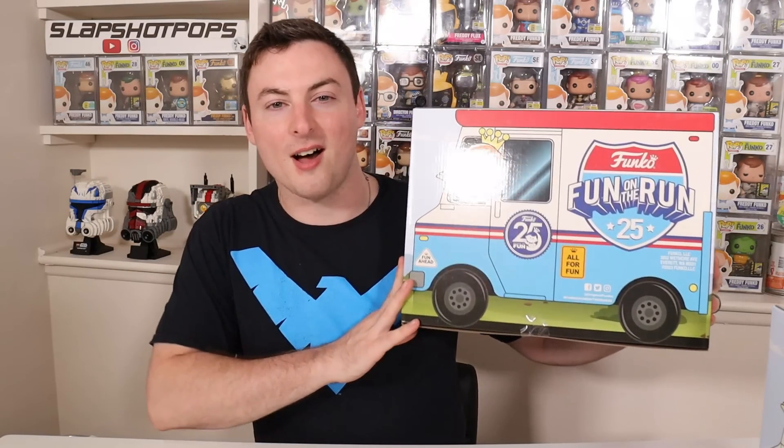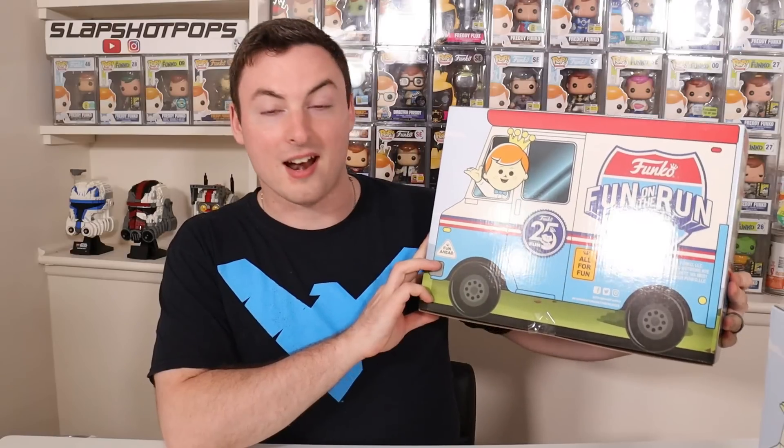What's going on everybody? Welcome back to the channel. By now most of you guys probably know exactly what this box is. We finally got our Funko Fun on the Run mystery boxes in the mail, and I'm so excited because as a diehard Freddy Funko collector, there is a chance to get the Reverse Flash Freddy chase, which I desperately need for my collection. There's actually a possible chance at hitting three chases — a hat trick — and I'm sure somebody out there has done it. Maybe we can do it with one or maybe even both of these boxes. That would be the Blockbuster Freddy chase, the Reverse Flash Freddy chase, and of course the Space Ghost Freddy chase.